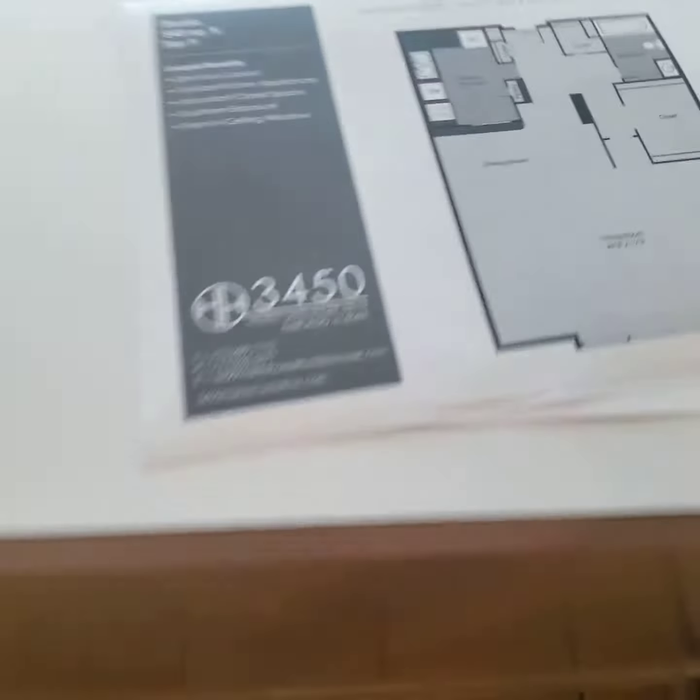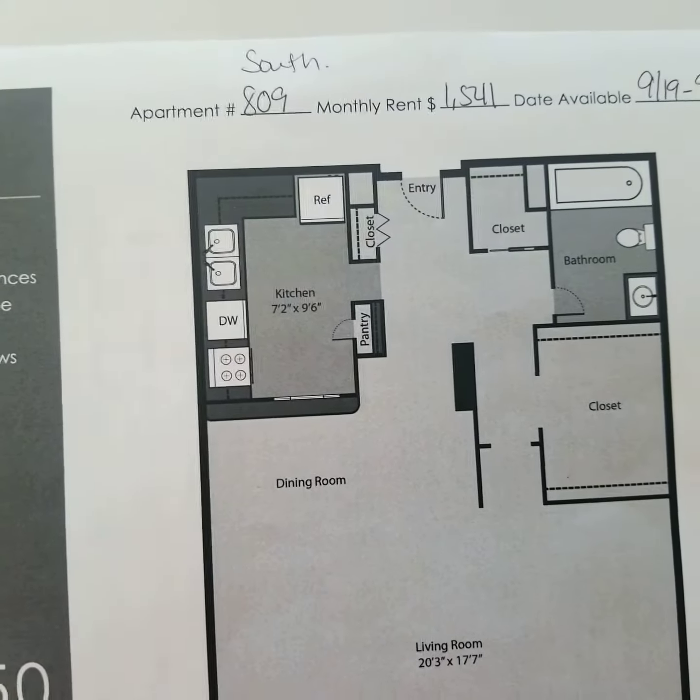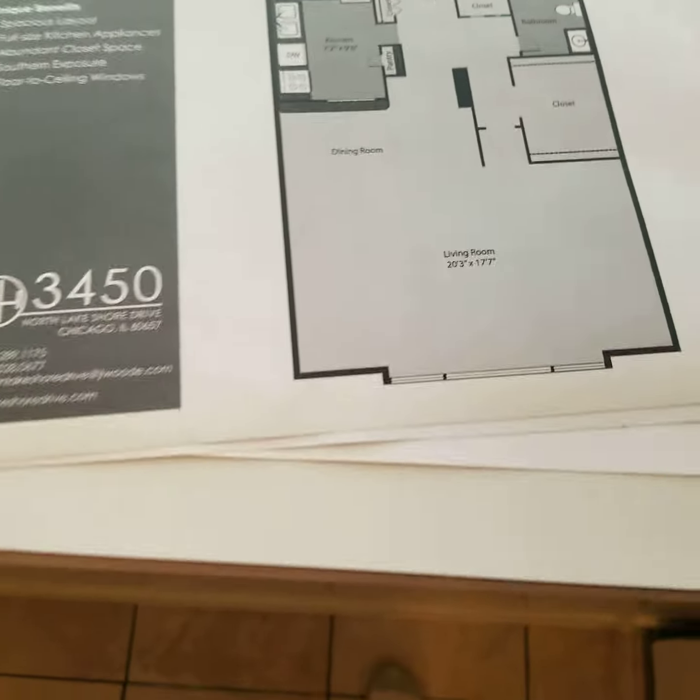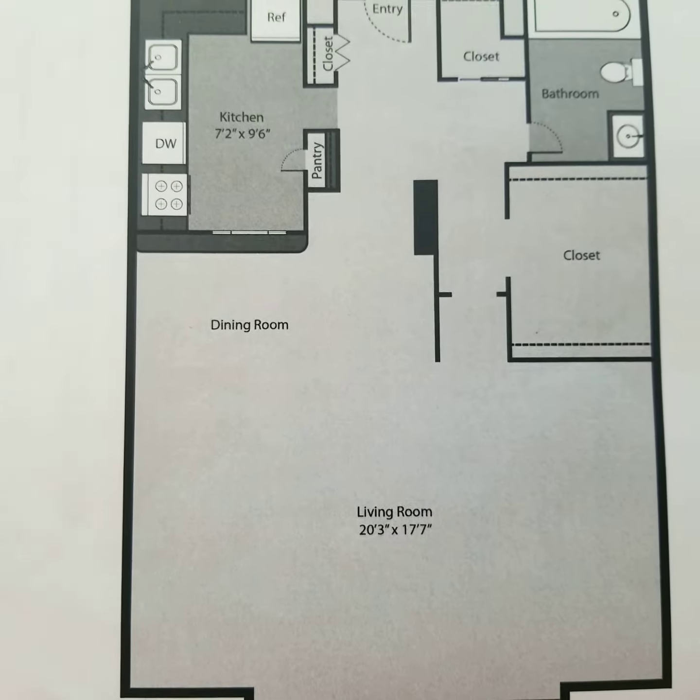This is the next unit, the 809 — the 09 tier. We're actually higher up just so we can see an actual unit, so the view will be a little bit lower, but just to give you a feel for dimensions. It's very similar; the closet's just a little bit different.